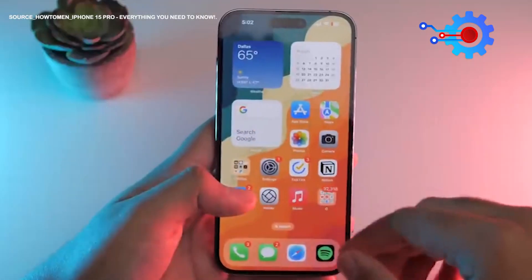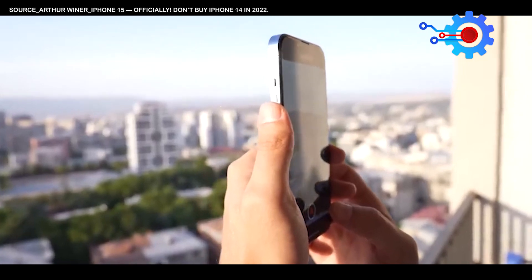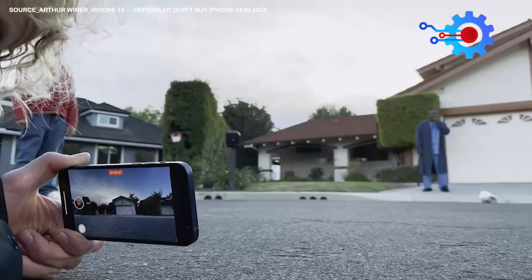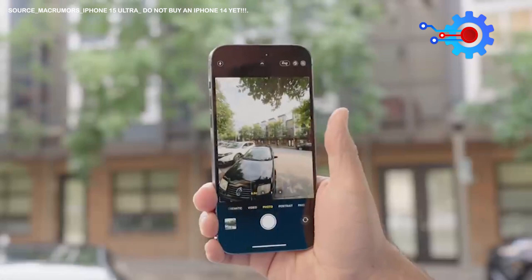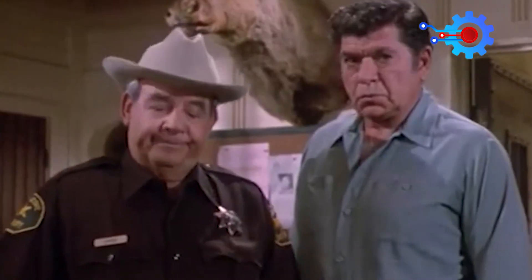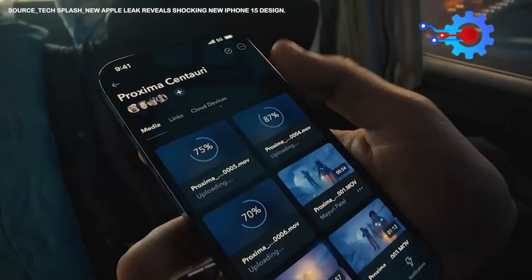Get ready to wave goodbye to limitations and say hello to an exciting new era of capturing mind-blowing details from any distance with the incredible iPhone 15. Thanks to its game-changing periscope zoom lens, you can now zoom in like never before and unlock a whole new level of jaw-dropping photography. Get ready for a thrilling ride as the iPhone 15 reveals a wealth of additional amazing features.